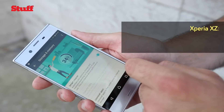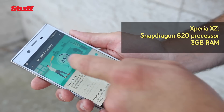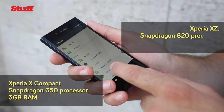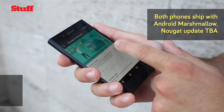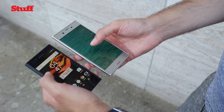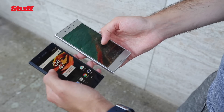The XZ has a Snapdragon 820 processor and 3GB of RAM, so I don't think it's ever going to slow down much. The X Compact has a Snapdragon 650 processor which is more mid-range, but I don't really see any problems there either. Both phones are launching with Android Marshmallow which is a bit of a shame considering Nougat is just around the corner. Sony has stated both devices will get updated to Nougat at some point in future, but when exactly we have no idea.